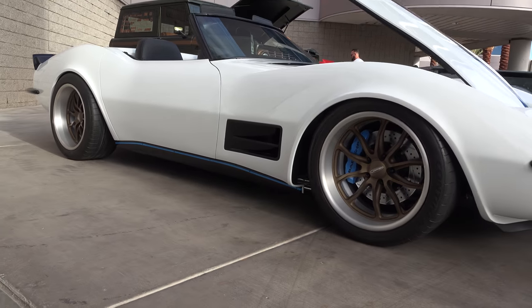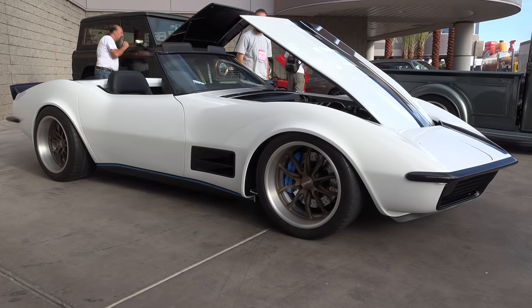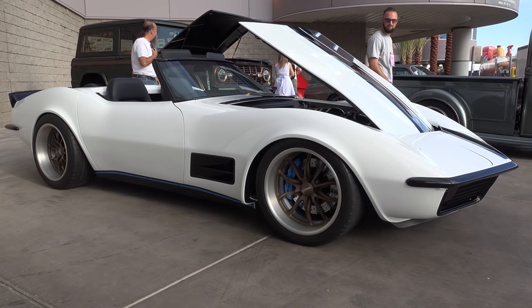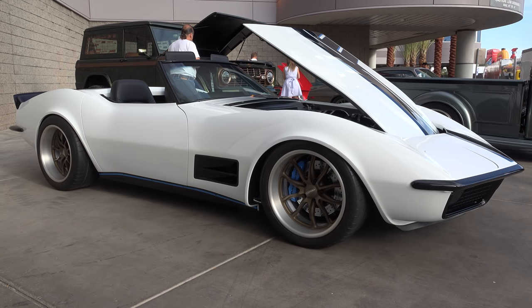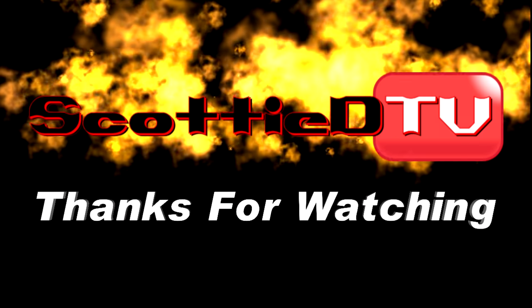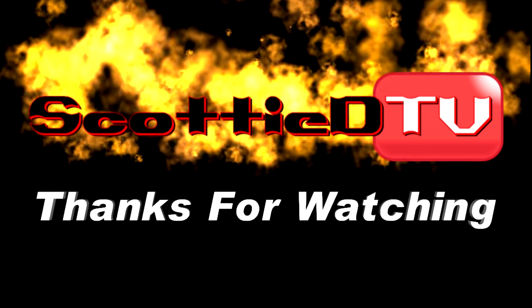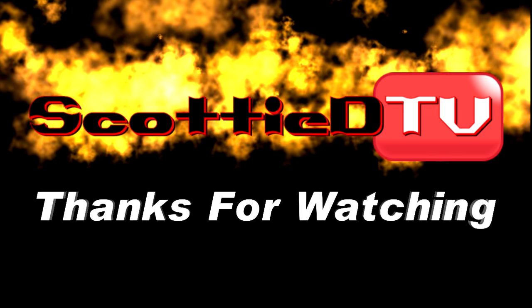I sure appreciate you giving me a few minutes today. So there you go from SEMA 2017, a 72 Corvette. I call it a convertible — it may even be a roadster, I never asked about the top. Hope you all have enjoyed it. Make sure you subscribe to this channel and visit ScottyDTV.com for an easy way to search the hundreds of videos I have posted — either click the link in the description or the one at the end of this video.